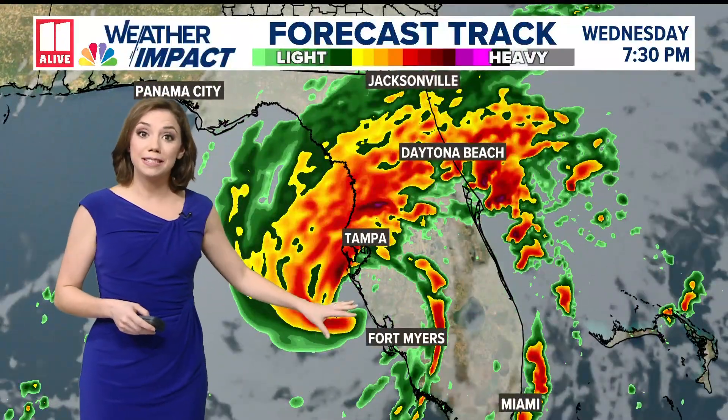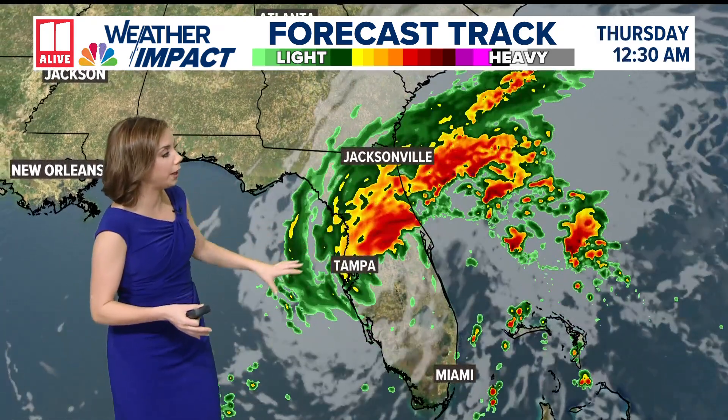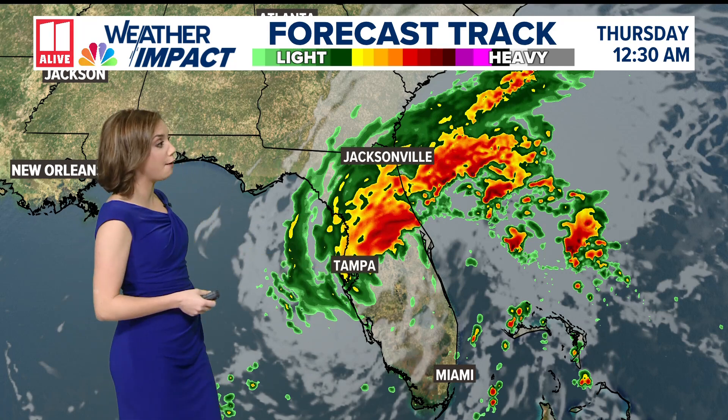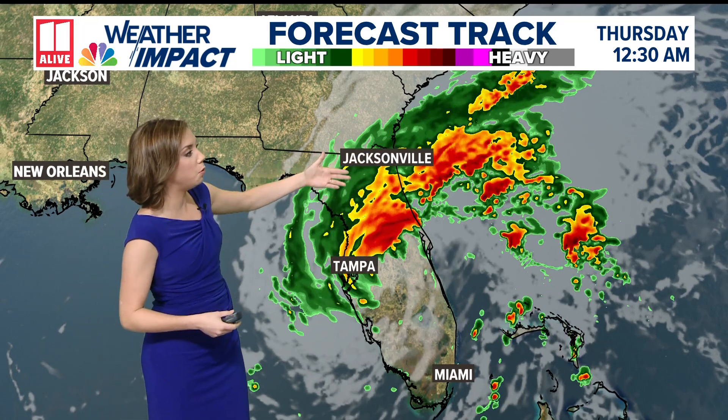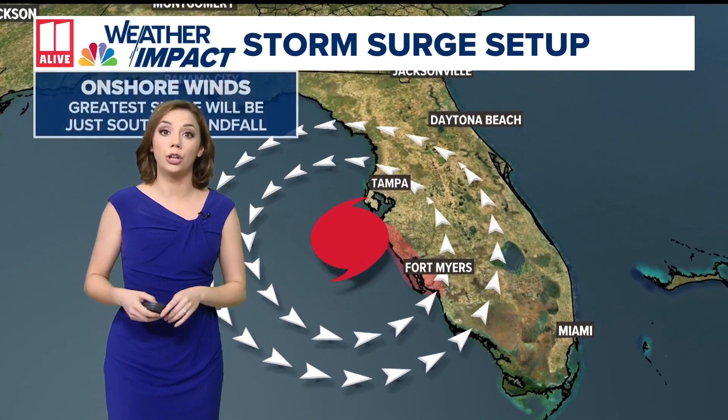Landfall is happening early tonight. Models have been pushing it a little bit further forward, so it'll probably be between 8 and midnight tonight. It will move on shore remaining a hurricane, but it's going to be the northern side of the system that's lopsided with all of the rainfall. Significant flooding is possible along the I-4 corridor, and through tomorrow morning some of those tropical rain bands are pushing in towards the Georgia coast as well.